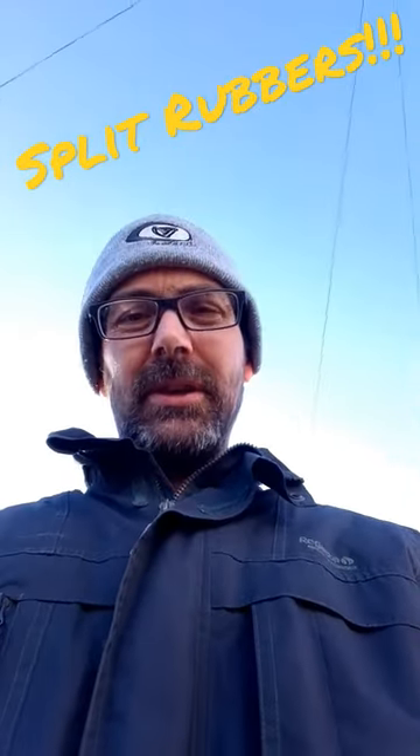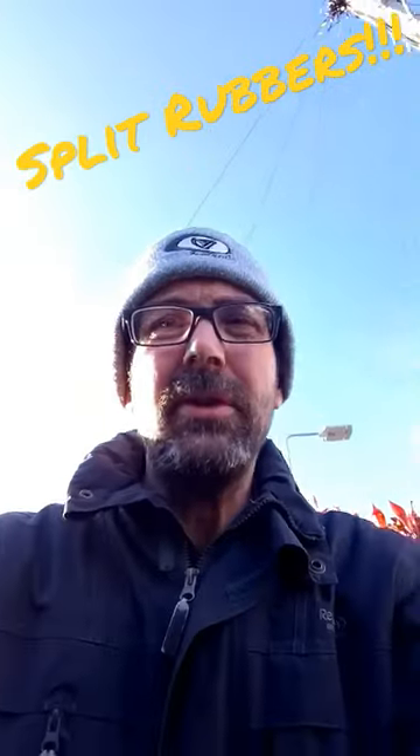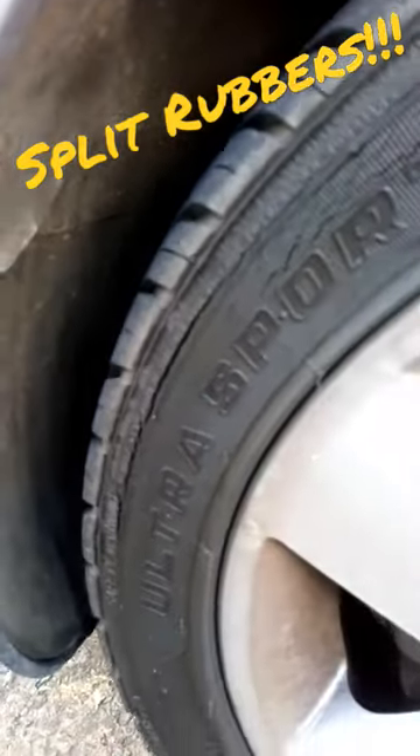Another quick video. This one's to do with Joey, a new member of the group cars. It's to do with tyres. As you can see on here, the tyres are completely shot there.